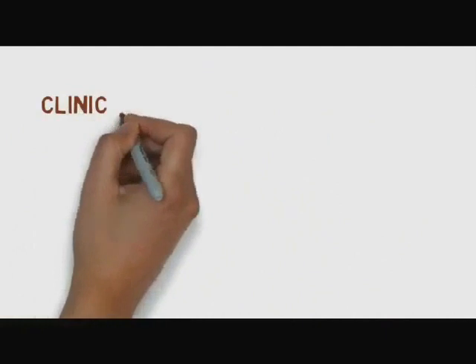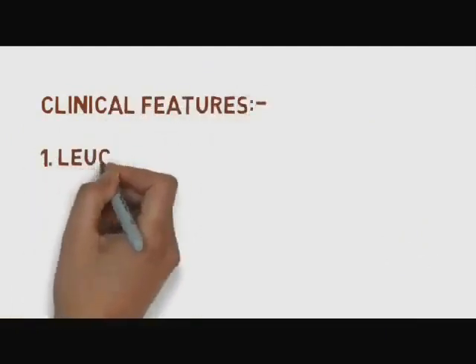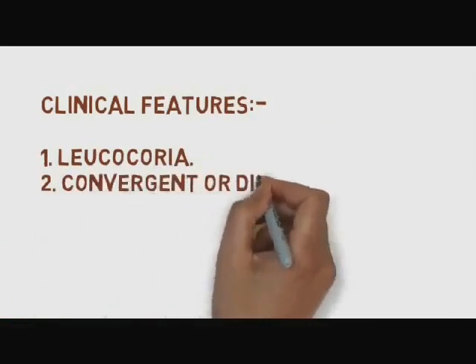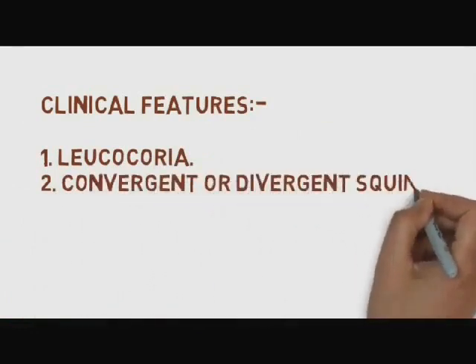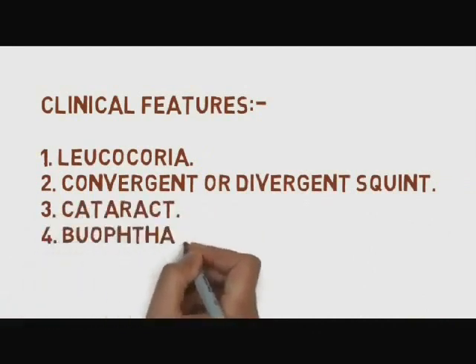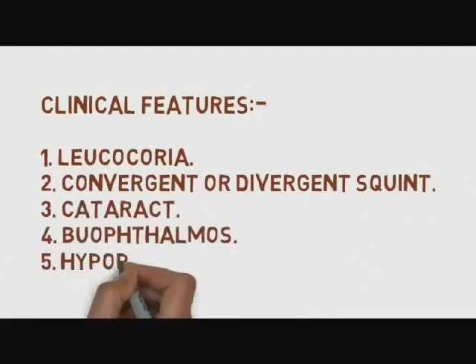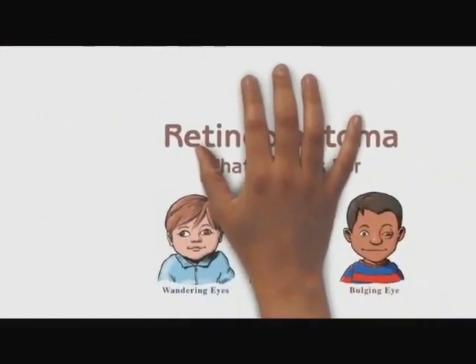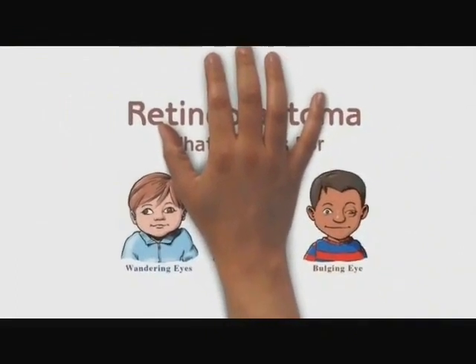Clinical features include leukocoria, convergent or divergent squint, cataract, buphthalmos, and hypopyon. This is what to look for in a patient with retinoblastoma.